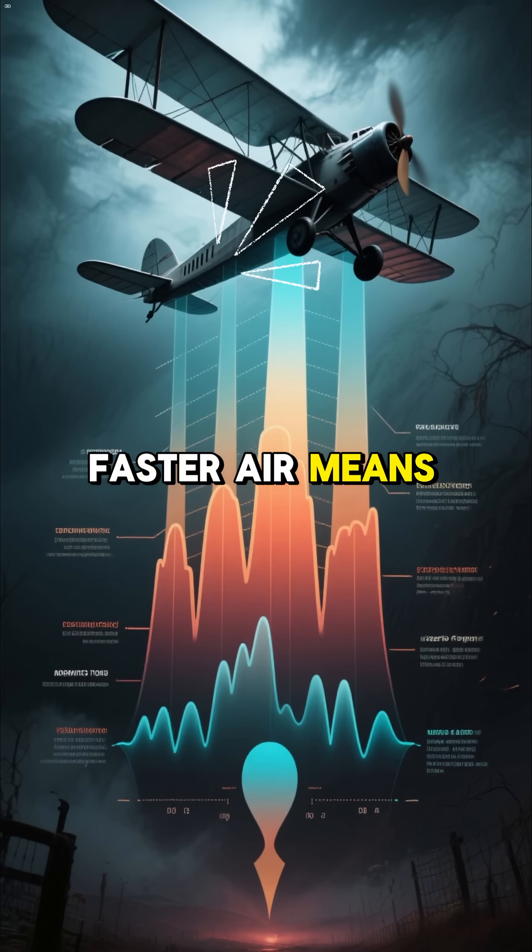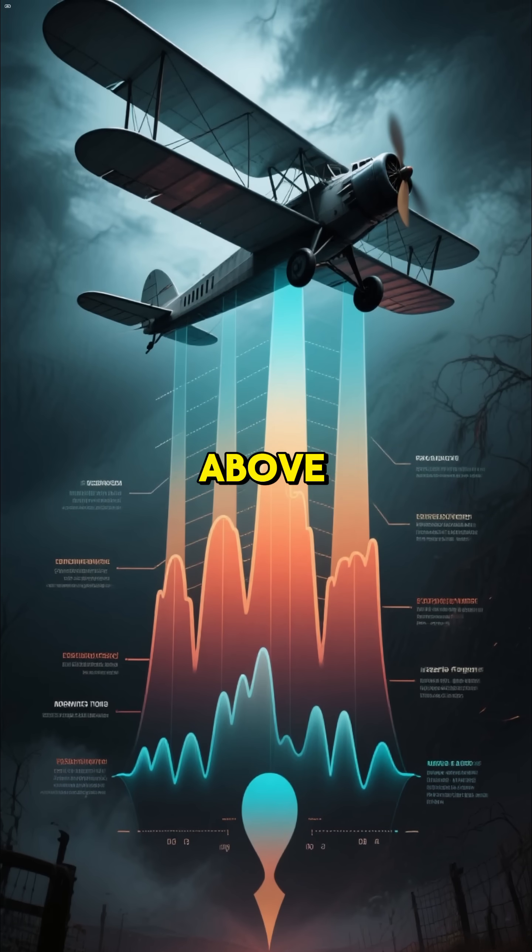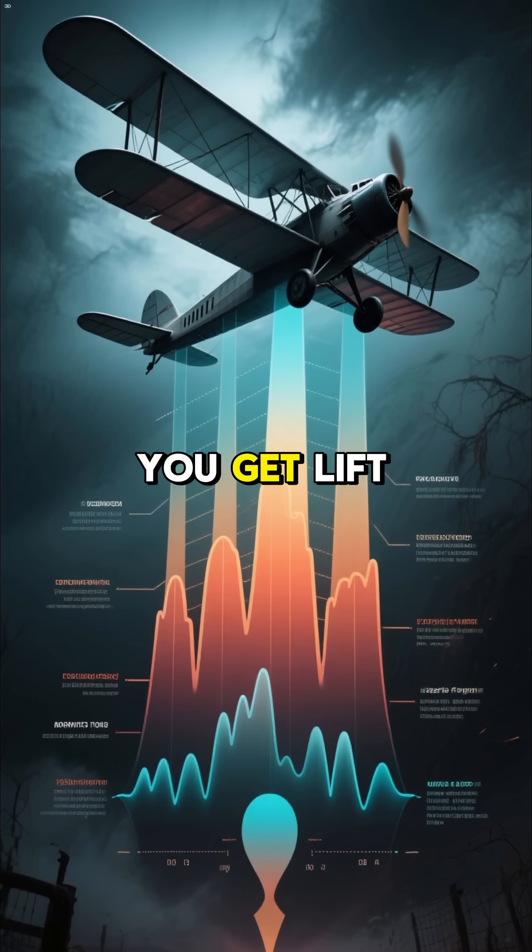Faster air means lower pressure. So lower pressure above, higher pressure below — you get lift.